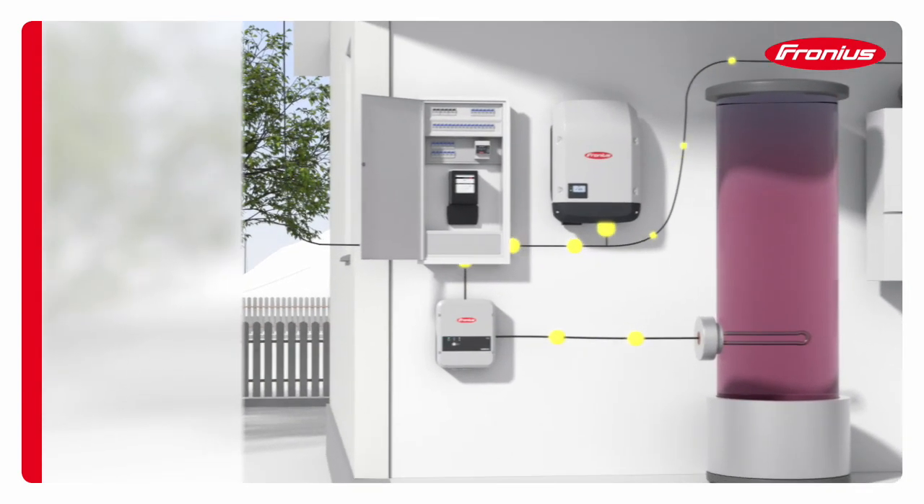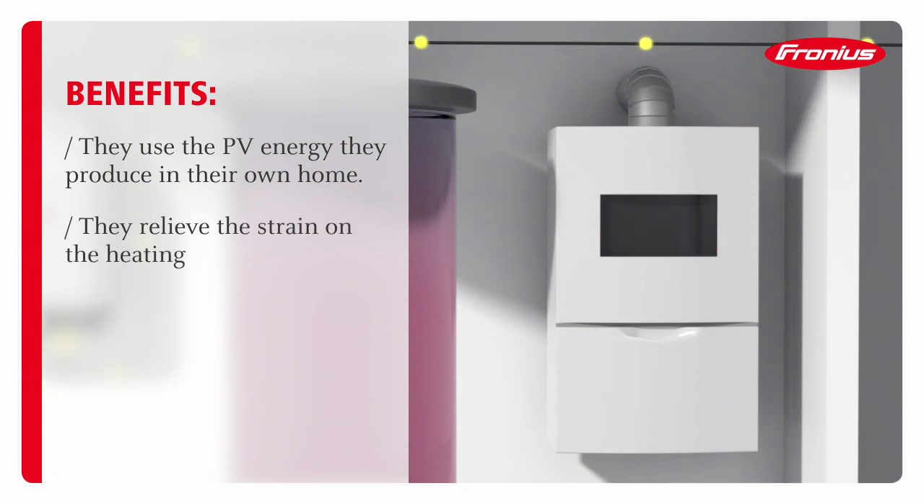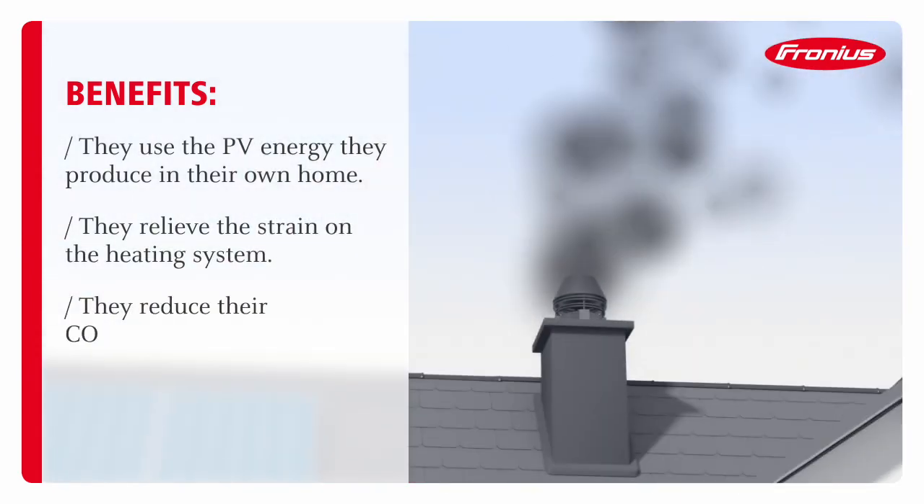The system owner benefits from the following: they use the PV energy they produce in their own home, they relieve the strain on the heating system, and they reduce their CO2 emissions.